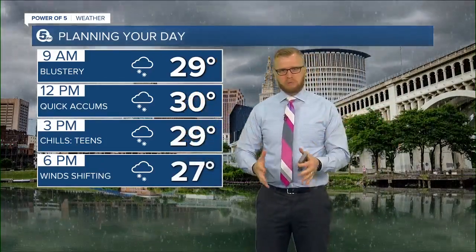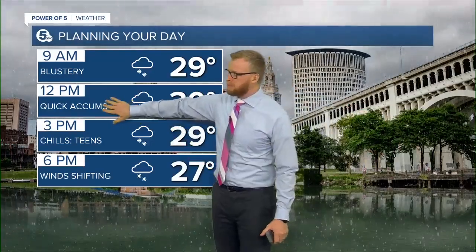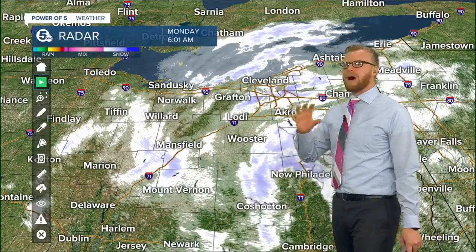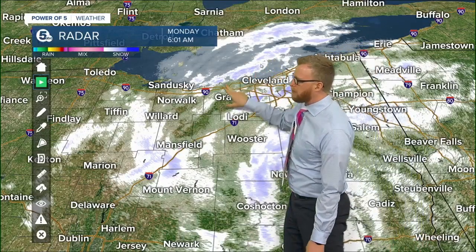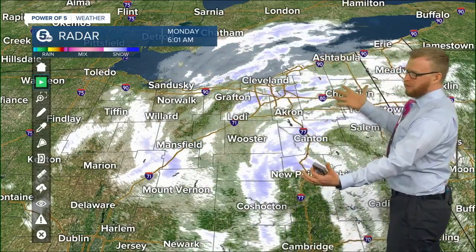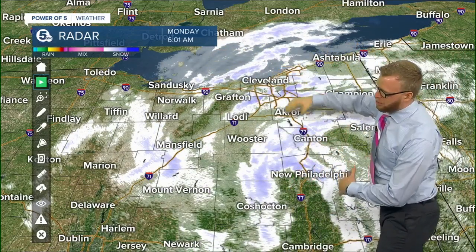I don't expect it to be snowing in every spot all day long, but we're going to get these bursts of snow — just quick little accumulations — and that's going to make those roads slick. While you get those bursts, there's one up over the lake, another one north of that, so we're going to keep watching this all rotate.